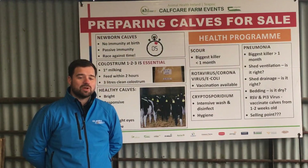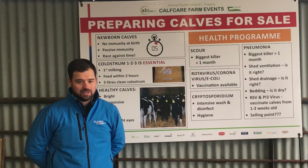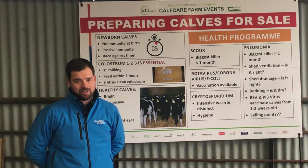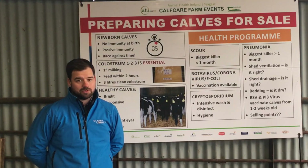Two of the most common pathogens that cause pneumonia in young calves are bovine RSV and PI3. There are intranasal vaccines available that can be given to calves from a very early age, which will protect the calves where those viruses enter the calf's respiratory system.